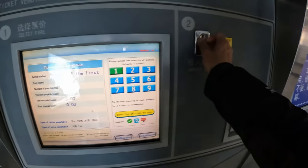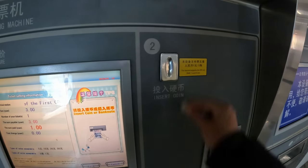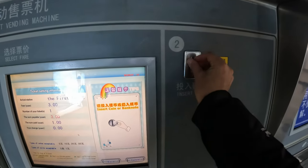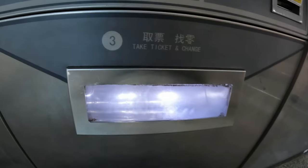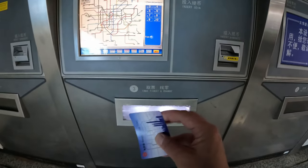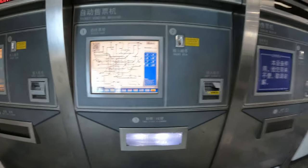Three RMB — put that in. And then we get our card, which is usually a lot thinner and more flexible compared to the public transportation card.